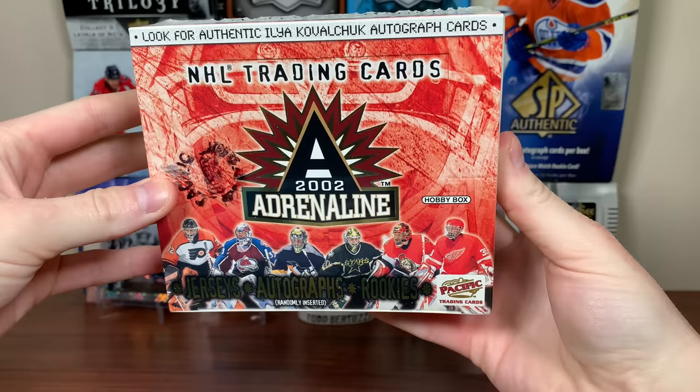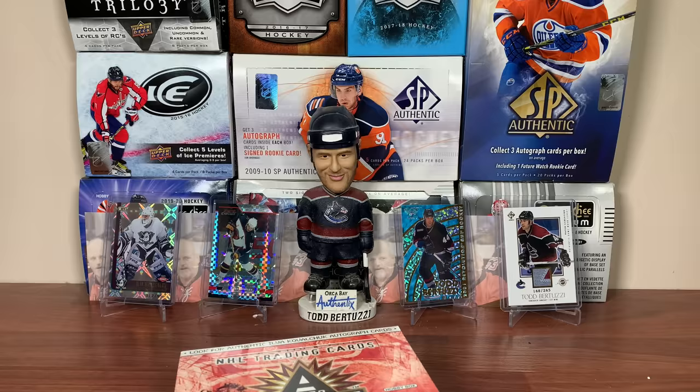Pacific Adrenaline Hockey, 5 cards per pack, 24 packs per box, 01-02. Before we get into Pacific Adrenaline, this video is sponsored by Mirage Trading.